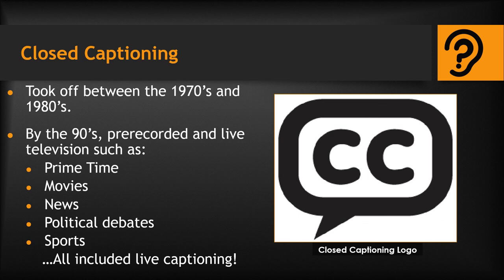Between the 1970s and 1980s began the early usage of both live and pre-recorded captioning for television viewers. The National Captioning Institute states that by the 1990s, many more pre-recorded and live programs were captioned, including primetime series, movies, film videos, nightly newscasts, morning news programs, political debates, and a myriad of sporting events, including the Super Bowl and Olympics.